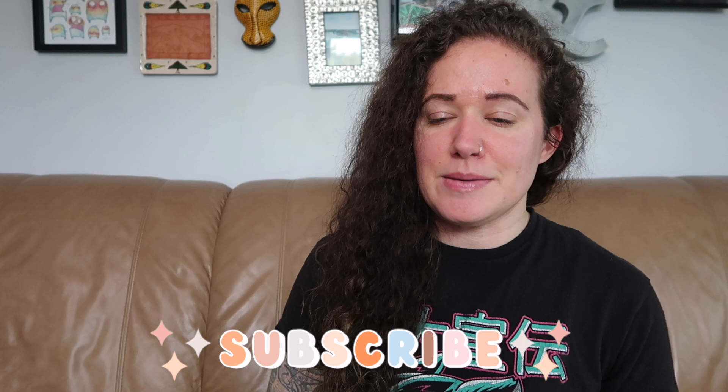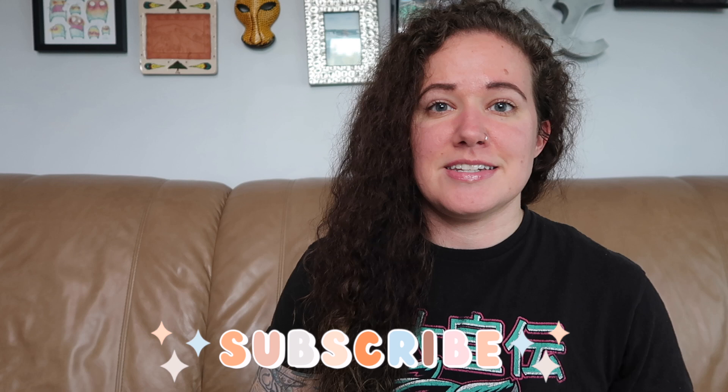Hey guys, it's me, Kay, and you've arrived at my weird little corner of the internet. Welcome. If you're new here, I'm a part-time reseller, mostly on eBay and Poshmark. I do sell locally at an antique mall and occasionally on Mercari and Depop. And like I said, this is a thrift haul — this is one of my Friday Thrift Finds series episodes.